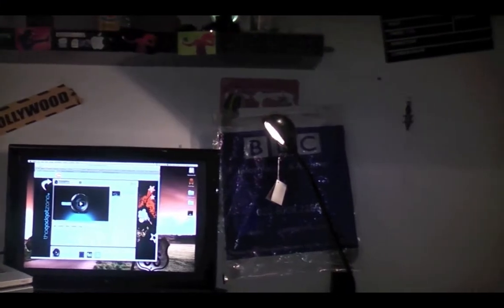So here's my main desk area. Up here I've got a couple of shelves. Here I've got a clapperboard, used in films, and I've got lights there and a BBC bag.